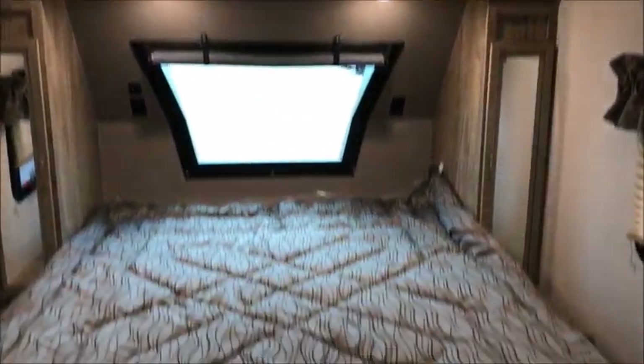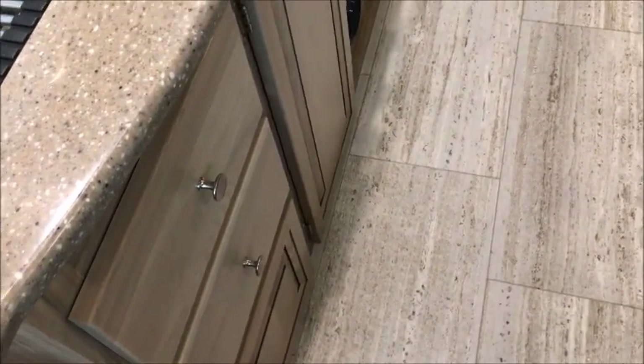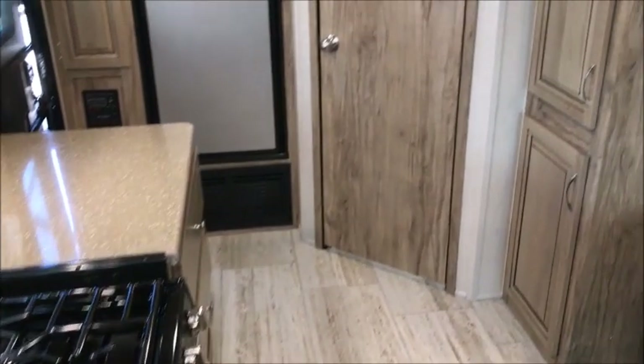It has the arched ceiling, as you can see — it has the curved top. King size bed, and there is storage underneath the bed. There is also room to get up next to the bed on both sides. It has a lot of quality to it. All the cabinets are solid surface — it's all screwed together, not stapled.